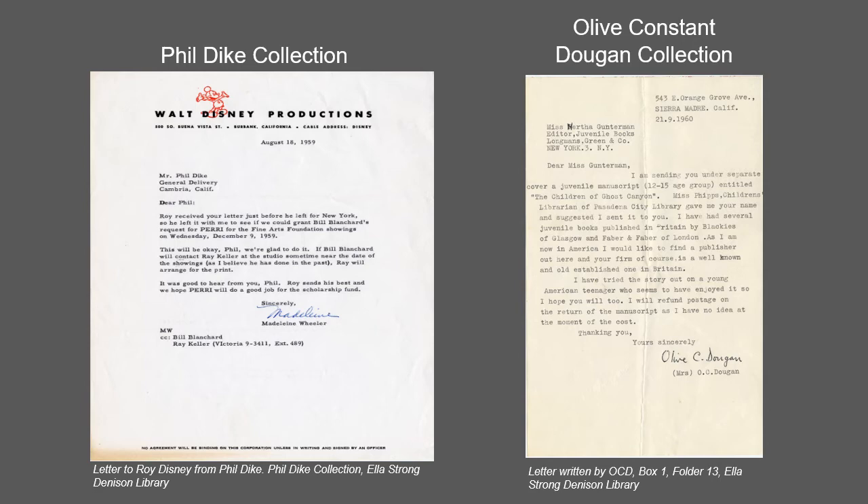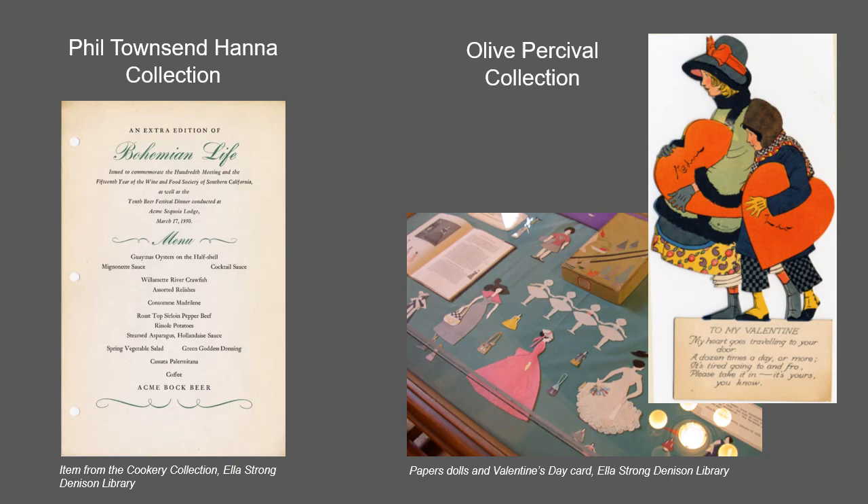Olive Constant Dugan was an author of children's literature and poet who lived and worked in the United Kingdom and in Southern California.